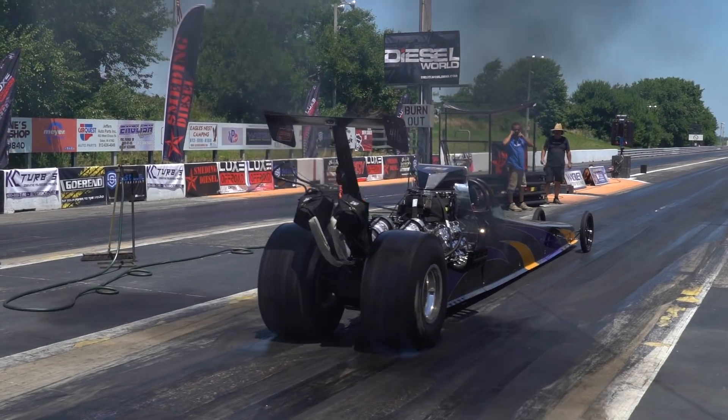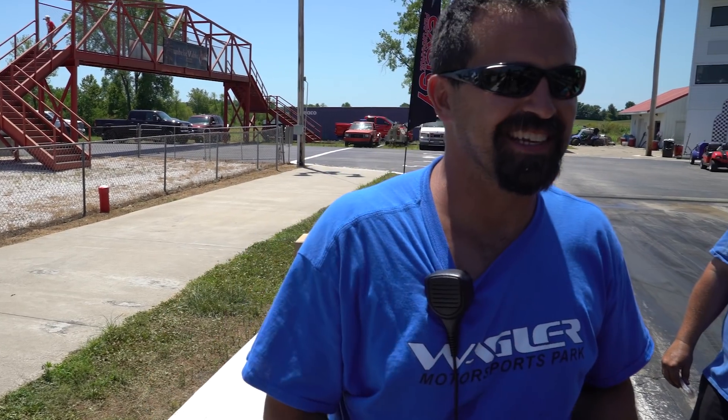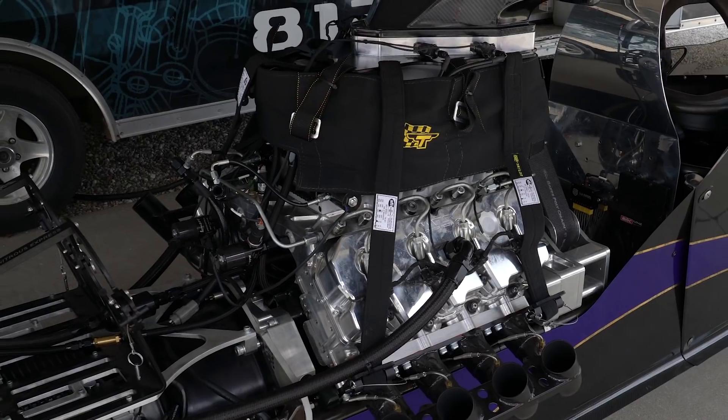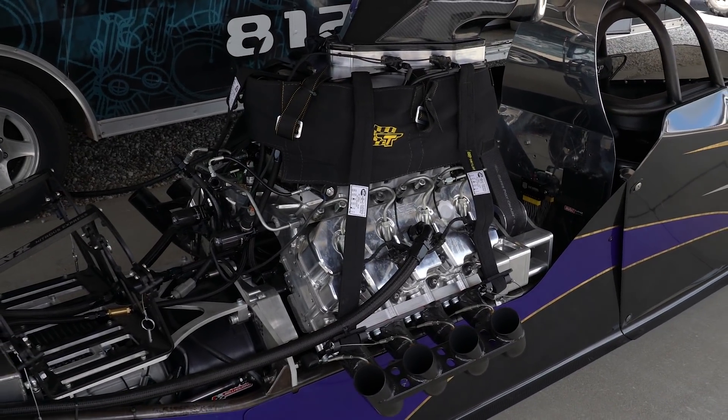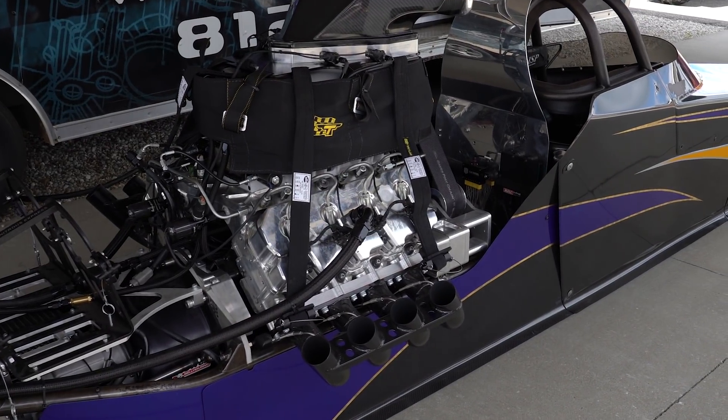It's just for blower purposes — we're just trying to get the air density down. We don't have any intercooler or anything on it. So basically the temperature of the blower has to get cooled down with the nitrous and the water meth.